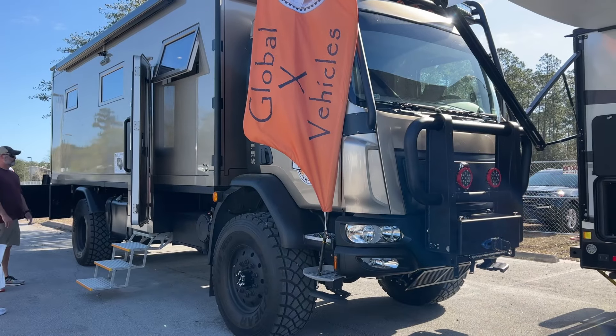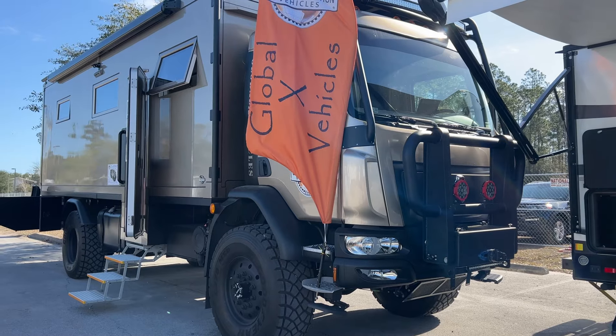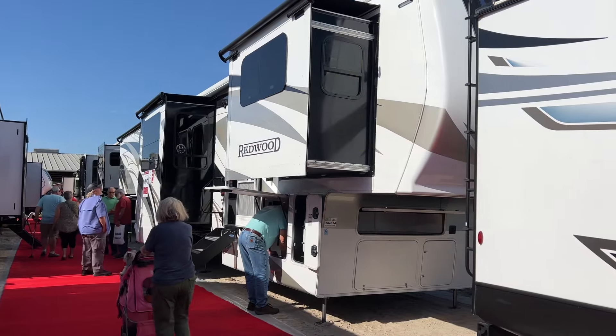And speaking of rugged, Global X brought the Patagonia here to the Jacksonville RV Mega Show. We also have rows of fifth wheels.